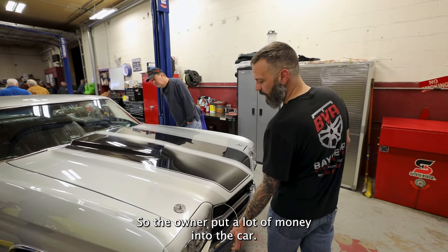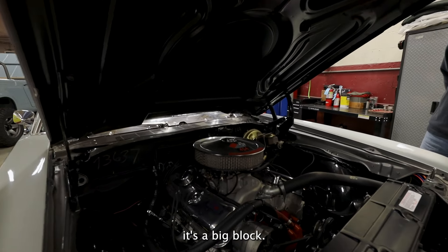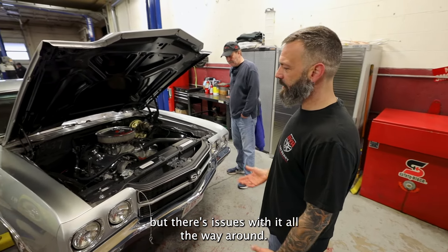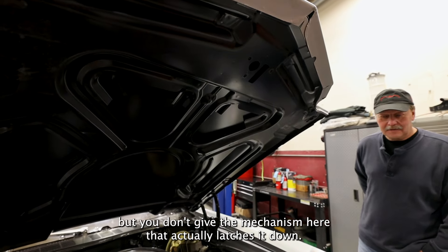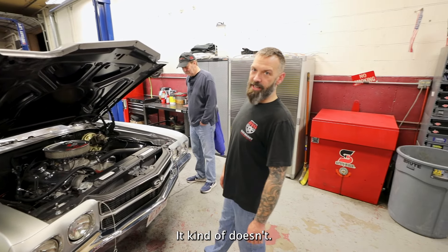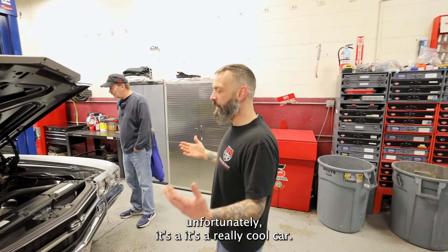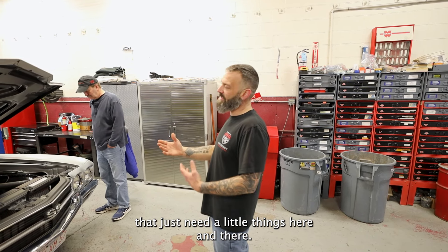The owner put a lot of money into the car. He bought the right parts, did the right things. It's a big block — it's got aluminum winter heads on it, which are super killer, super hard to find, super expensive. But there's issues with it all the way around. For instance, the fenders aren't fully bolted to the firewall. They put hood pins in it but didn't include the mechanism that actually latches it down — that's your first line of defense, the secondary latch isn't there. It kind of runs, kind of doesn't. The paint's kind of rough — if you run your hand over it, it sounds like a cat's tongue. It's a really cool car, it just needs a little bit of work. That's a lot of times what we see — really cool cars that just need little things here and there.